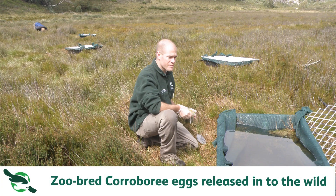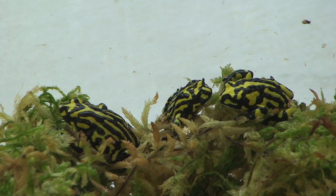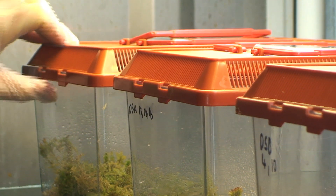We can continue to breed them over the next 5 to 10 years and reintroduce them as part of reintroduction trials, just to try to keep the species persistent in the wild long enough that hopefully they can build their own resistance to chytrid, and then start to breed in the wild, living in a chytrid environment.